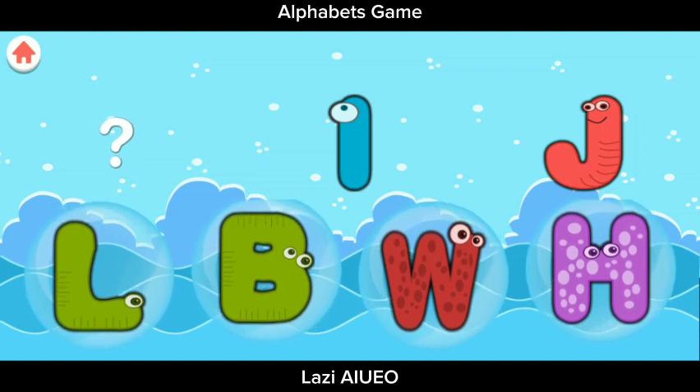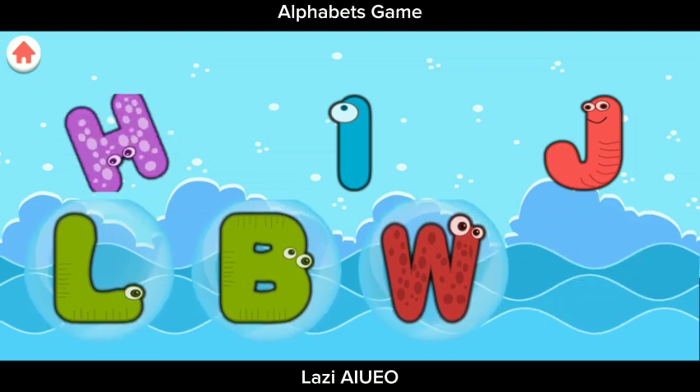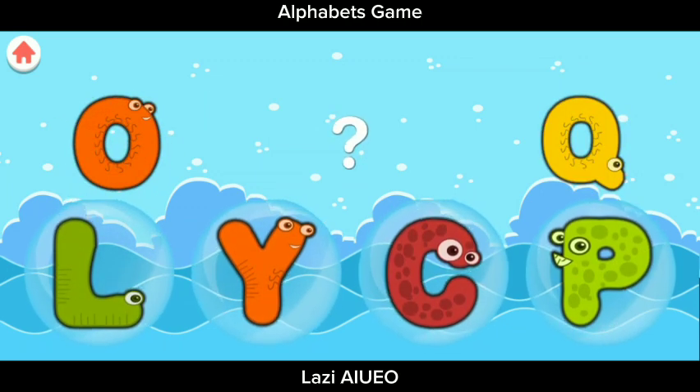A, B, C, D, E, F, G, H, I. H. Complete the Pattern.